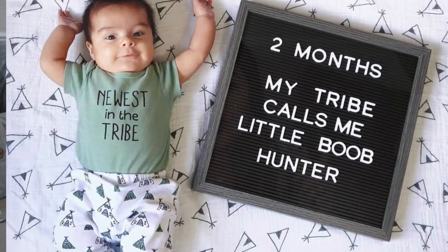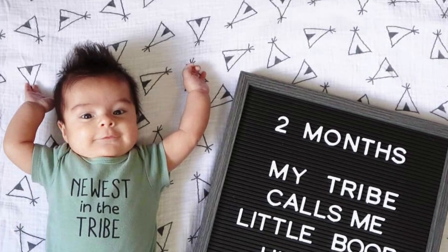Hey you guys! Welcome back to my channel. If this is your first time here, my name is Crystal and I do a lot of videos on motherhood and lifestyle. I just recently had a new baby. His name is Oliver and he is two months old. And in today's video, I wanted to show you guys all of my favorite baby gear that I have been using with him, and give you some honest feedback and opinions on what I think about these items.